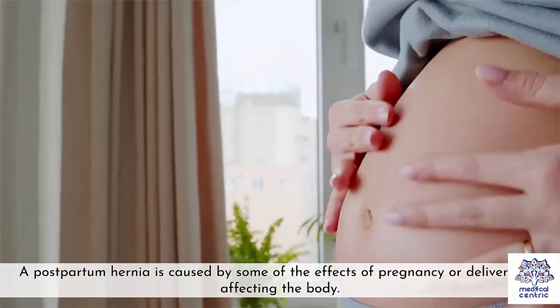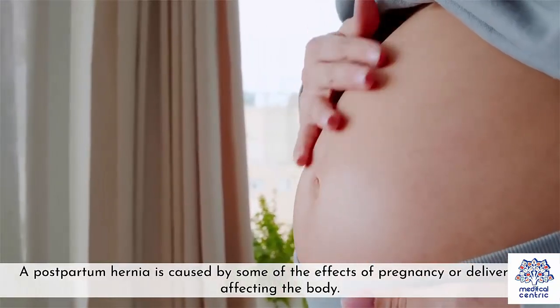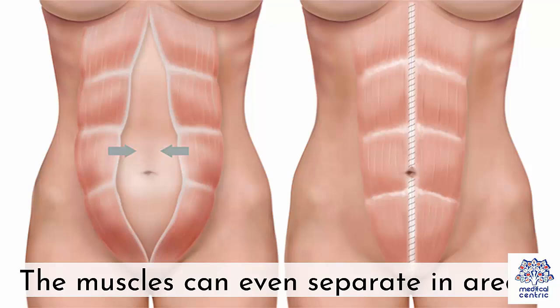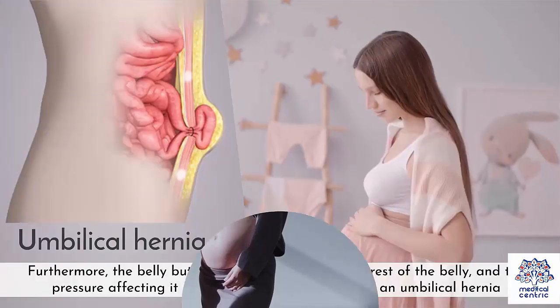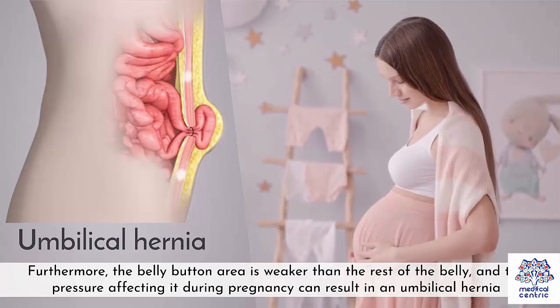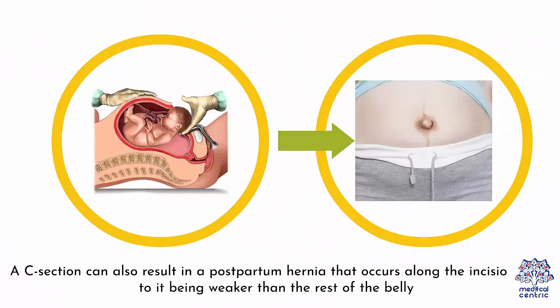Causes. A postpartum hernia is caused by some of the effects of pregnancy or delivery still affecting the body. The abdominal walls extend during pregnancy to accommodate the baby, pushing the stomach muscles and making them weak. The muscles can even separate in areas. The inner abdomen pushing against these weak muscles can result in a bump. Furthermore, the belly button area is weaker than the rest of the belly, and the pressure affecting it during pregnancy can result in an umbilical hernia. A C-section can also result in a postpartum hernia that occurs along the incision, due to it being weaker than the rest of the belly.